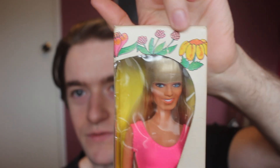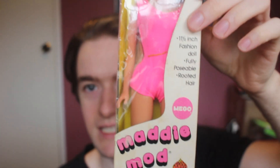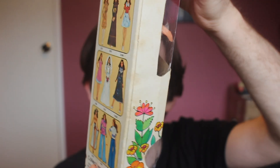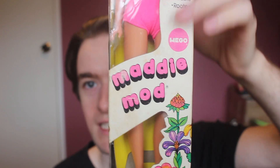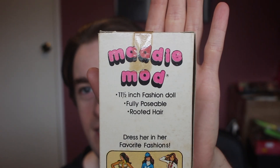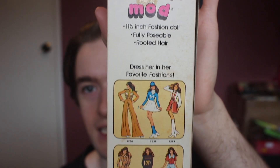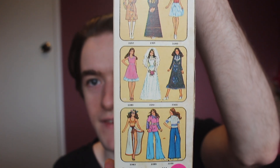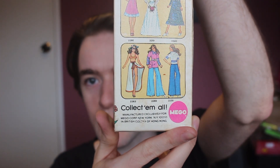Let's have a quick look at her box before we rip her out. It has these very cute 70s illustrations of flowers, which are quite nice. It says Maddie Maud, it has the Mego logo there, and then it says 11 and a half inch fashion doll, fully poseable and rooted hair. On the back it says Maddie Maud again, with pictures of her various fashions that you could get — and it says collect them all.